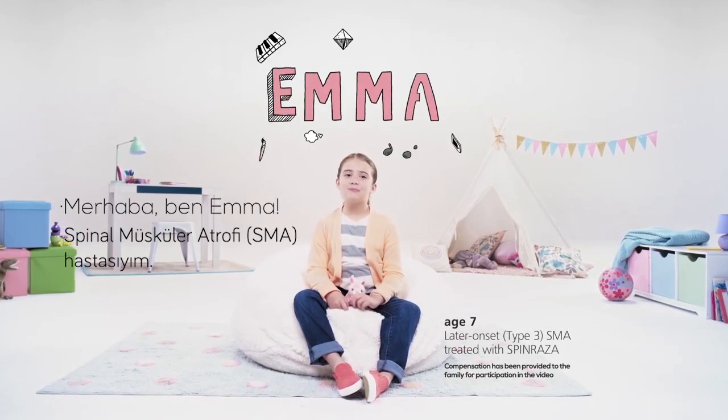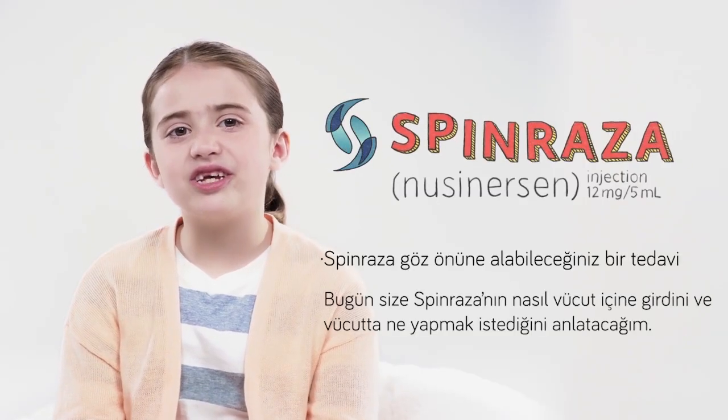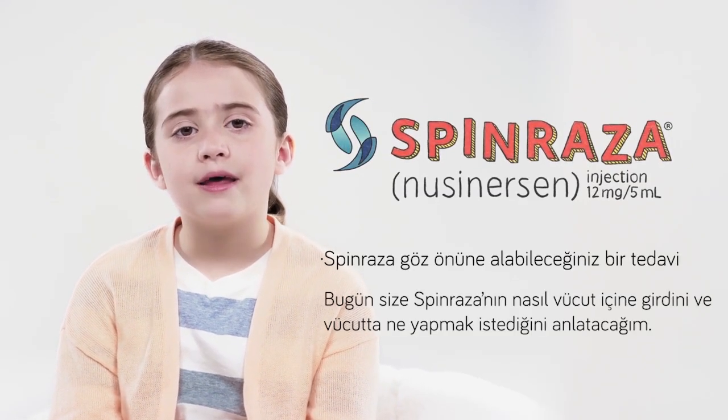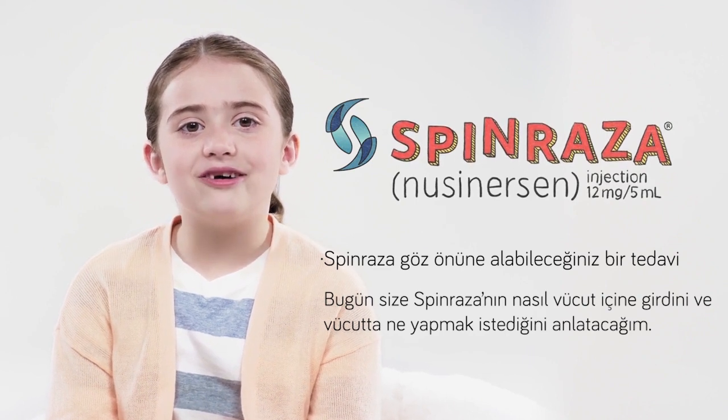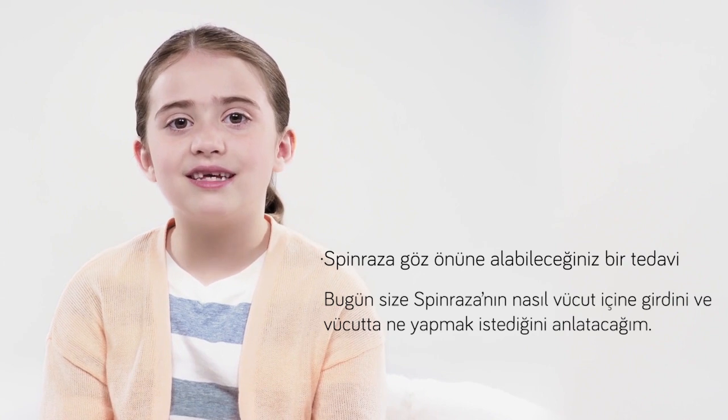Hi, I'm Emma and I have spinal muscular atrophy or SMA. Spinraza is a treatment you may be considering. Today I'm going to tell you how Spinraza gets inside of the body and what it does once it's in there.